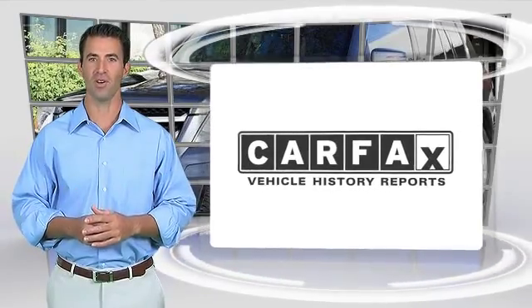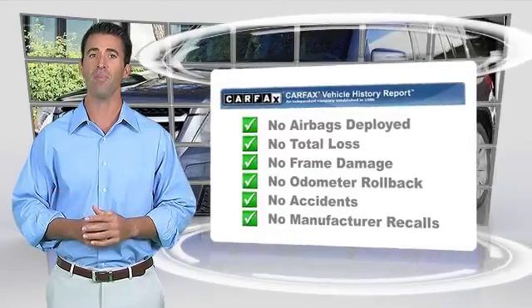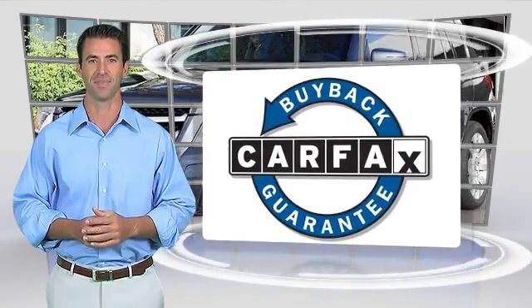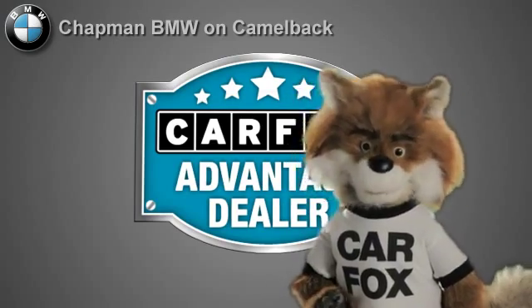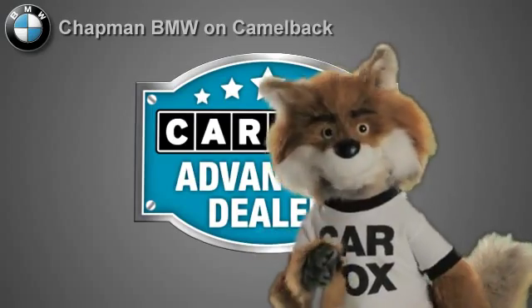Here's another high-quality vehicle with the Carfax Vehicle History Report. Be sure to find a complimentary copy of this report online or contact the dealership. This vehicle qualifies for the Carfax buy-back guarantee. Just say show me the Carfax at Chapman BMW on Camelback, a Carfax Advantage dealer.